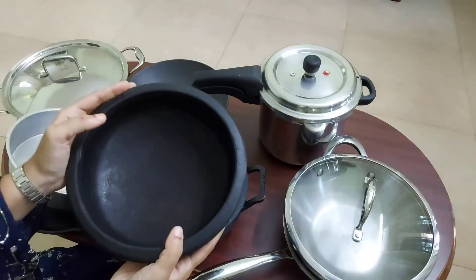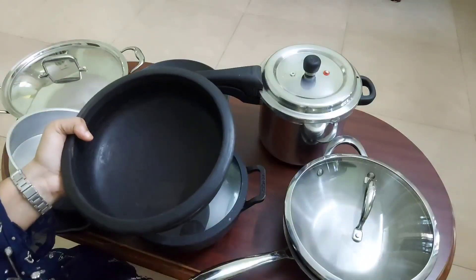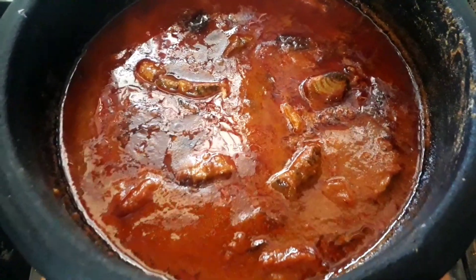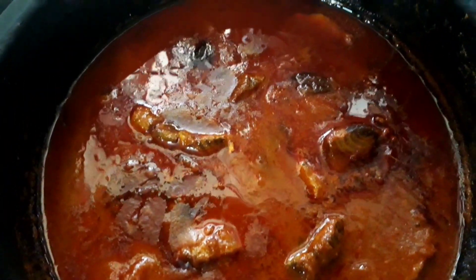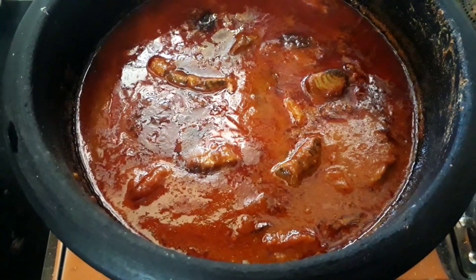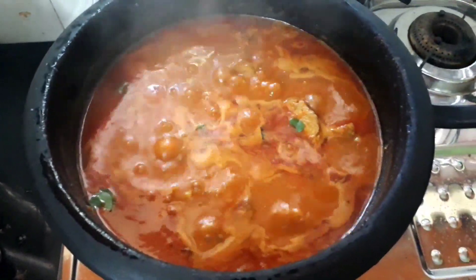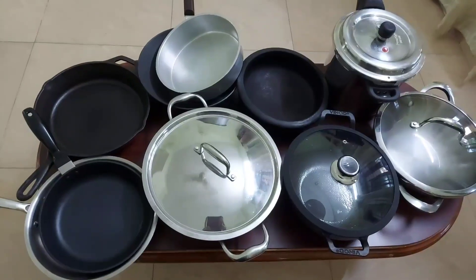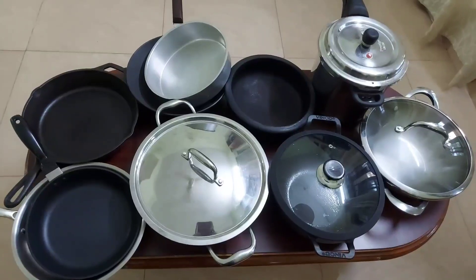The next and healthiest cookware is the clay pot. Fish curry tastes best when made in a clay pot, and it is ideal for making curries with tamarind, which are very sour. Clay pots need to be seasoned, they are breakable, and cooking in them takes a little more time compared to other utensils.